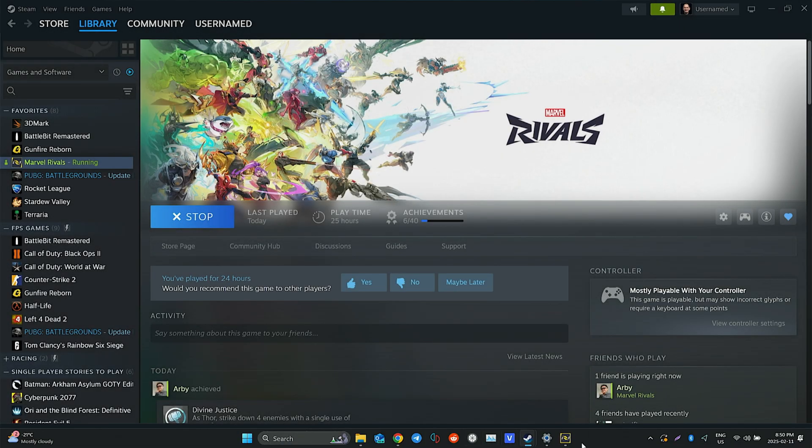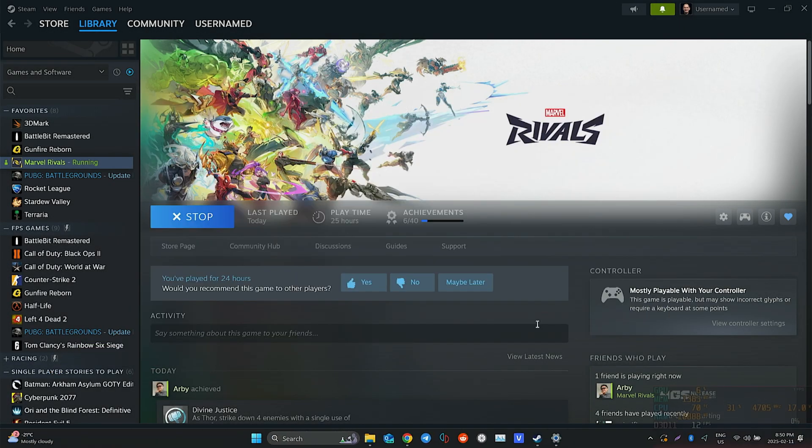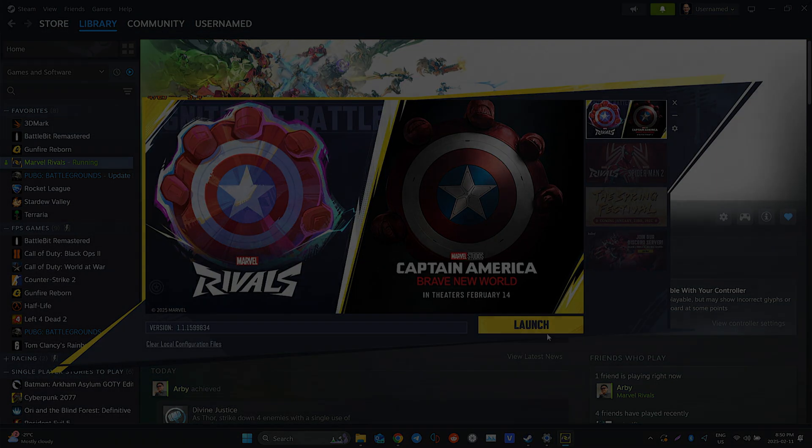I was looking forward to testing Marvel Rivals but unfortunately I got an error saying that my system isn't compatible with DirectX 12. From my research I'm pretty sure the 1165G7 is compatible with DirectX 12. I had all my drivers updated and Windows up to date too, so I'm not really sure what the issue is, but I might have to take a look again in a future video.